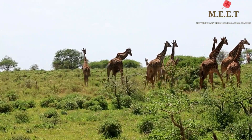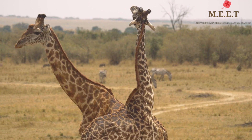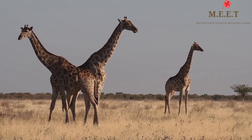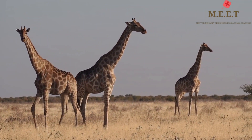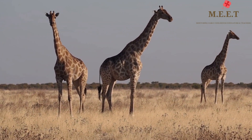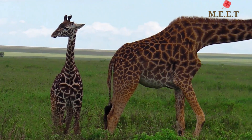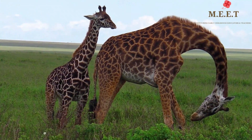Because of their ability to run and see from high above, giraffes are almost always standing up. They eat standing up and they even sleep while standing up. The young one of a giraffe is called a calf.